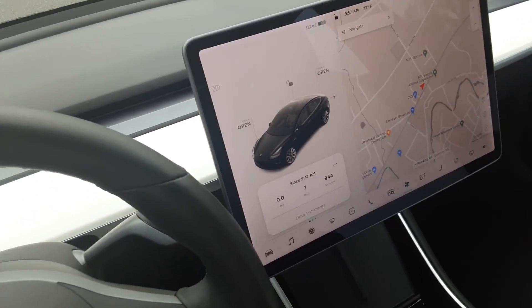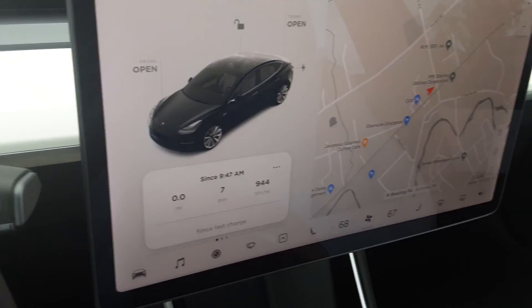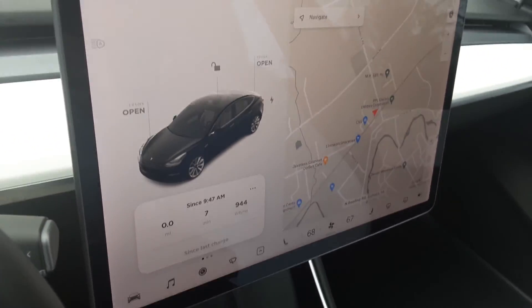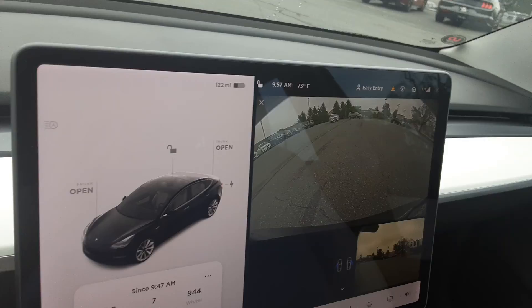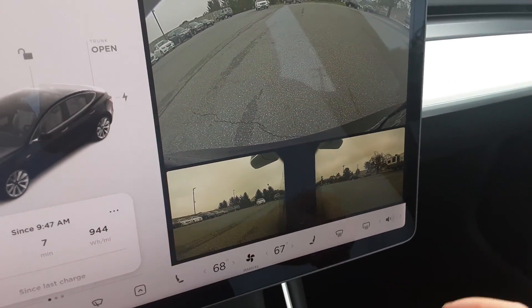Hey folks, Mike with Rocky Ridge here. I'm sitting in our 2018 Tesla Model 3 — dual motor only, 18,000 miles on it. As you can see it's just loaded with features. Here's your backup camera and the side views, left and right.